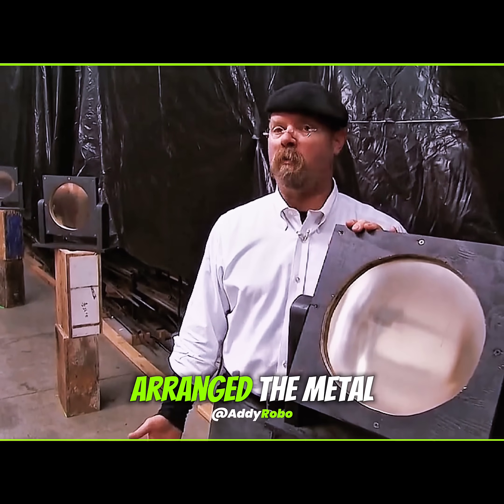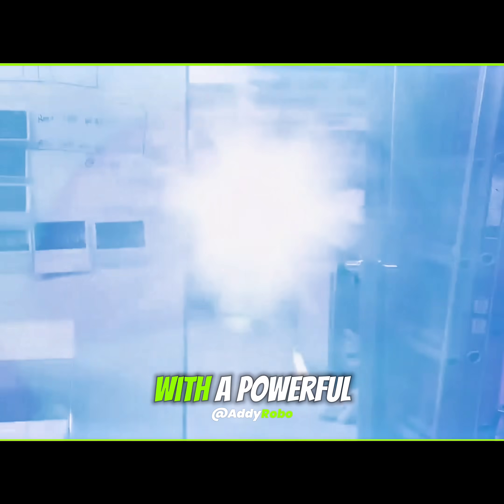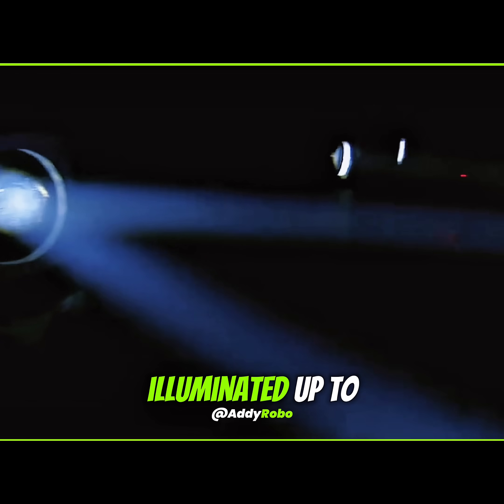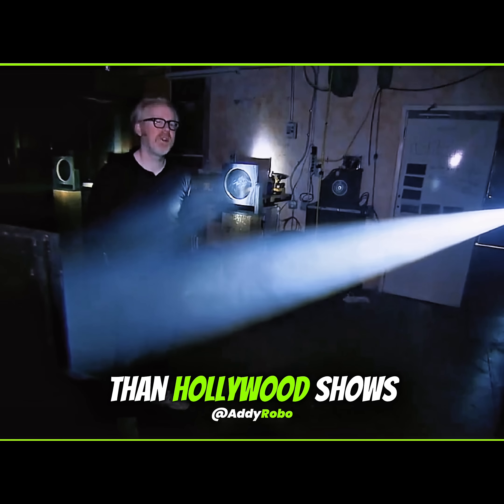Two testers carefully arranged the metal mirrors indoors. Because there was no sunlight, they replaced it with a powerful lamp shooting parallel beams. All regular lighting switched off, angles set with care, then sensors revealed the room was illuminated up to 1.13 lux — enough for activity, but far dimmer than Hollywood shows.